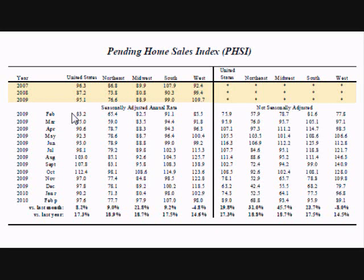Shown is the number of contracts signed in the entire U.S., as well as the number of contracts signed in just the Northeast, the Midwest, the South, and the West. At the bottom of the chart is the percent of change from the previous month and the percent of change from the previous year. The report displays the data both seasonally adjusted and not seasonally adjusted.